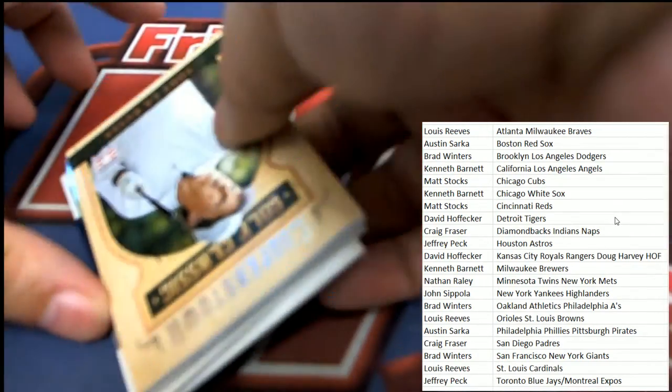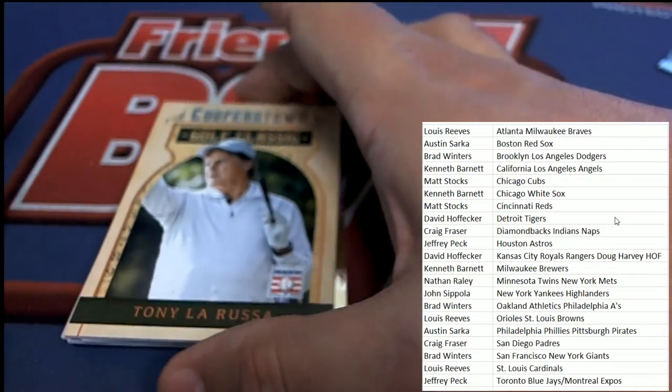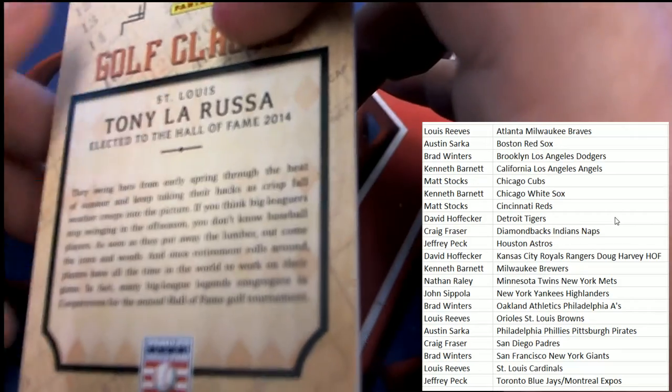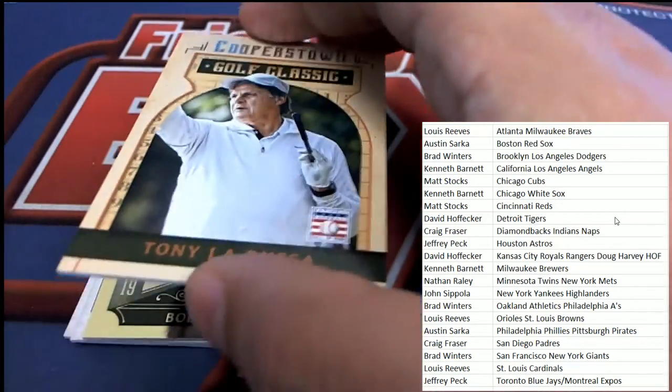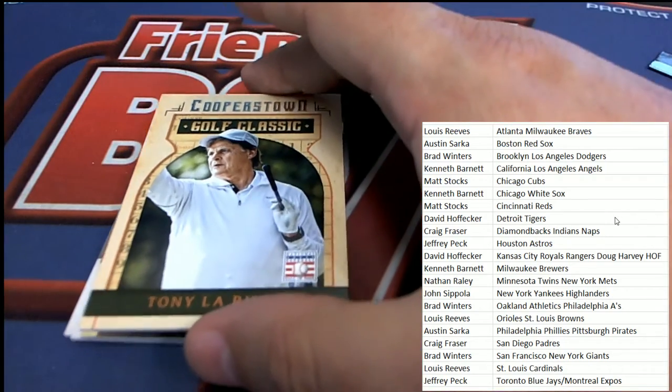Is it another Cardinals card? It's Tony La Russa — it could be Cubs, though. But my goodness, we've seen some Cardinals in the break, haven't we? And this is going to go to the Cardinals once again. So that is Lewis R. again. There's a Tony La Russa.